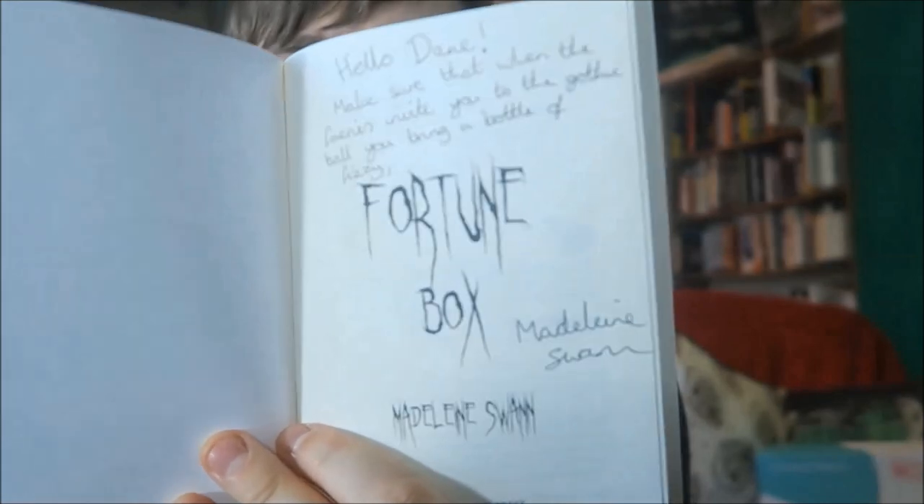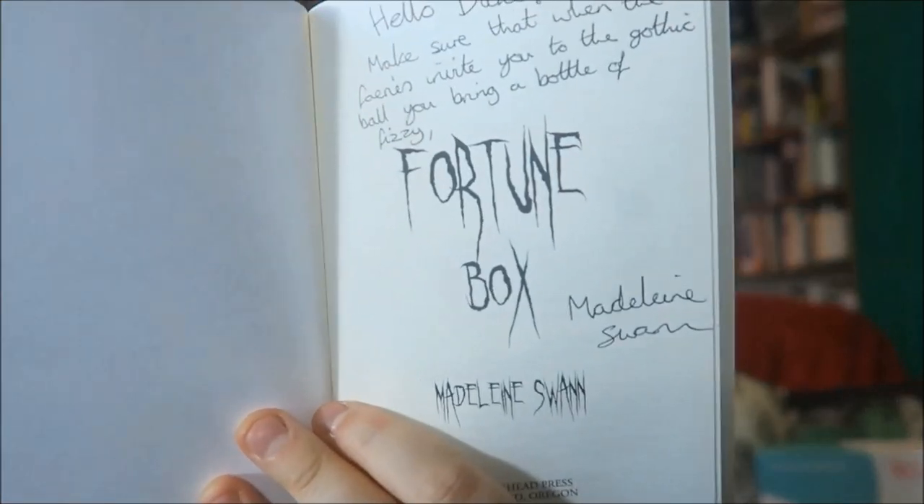I also have a little birthday package and it turns out it's Fortune Box: Stories by Madeline Swan. Madeline is an author here on Booktube — she's signed it for me: 'Hello Dane, make sure that when the fairies invite you to the gothic ball you bring a bottle of fizzy.' This is from Razorhead Press, an indie press. The font is justified, there's no double spacing, so we're good. The layout is lovely and the cover is creepy — I like the little chapter headings.